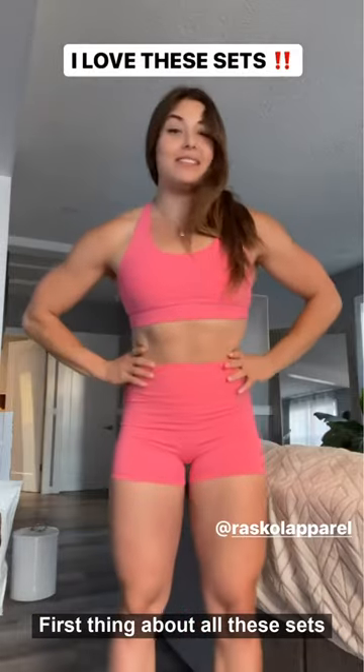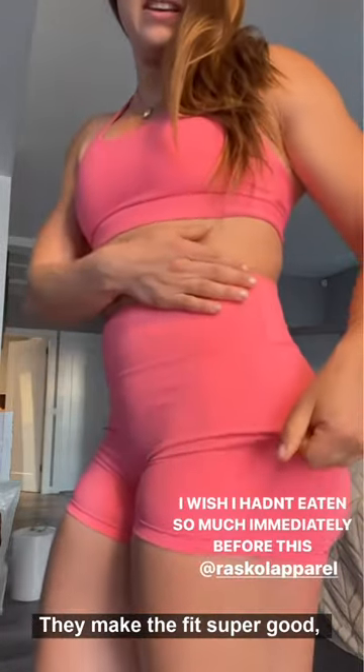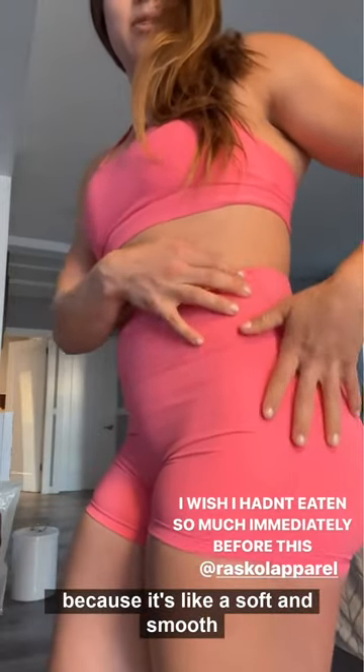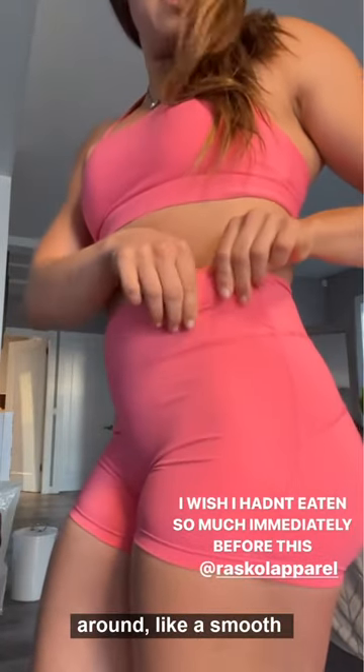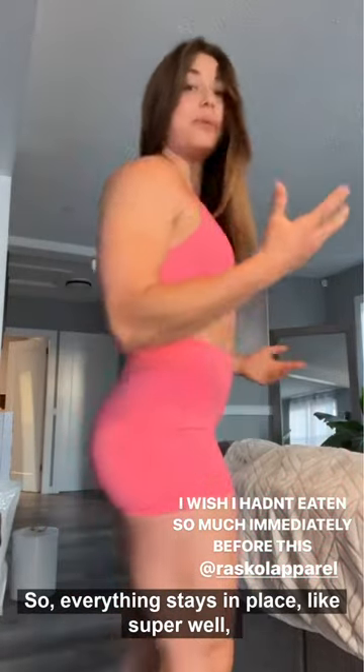The first thing about all of these sets is the material is amazing — it makes the fit super good because it's like a soft and smooth athletic material with light compression, so everything stays in place really well.